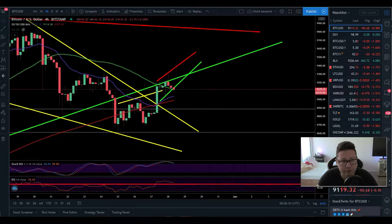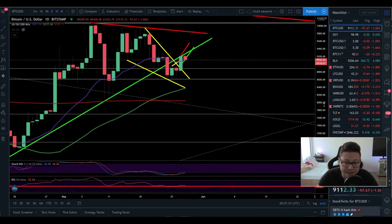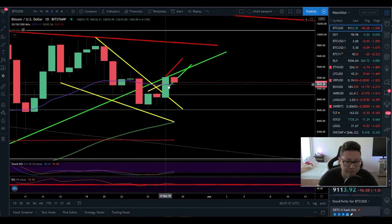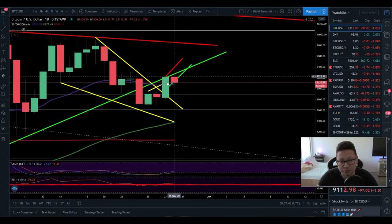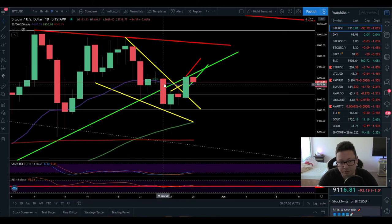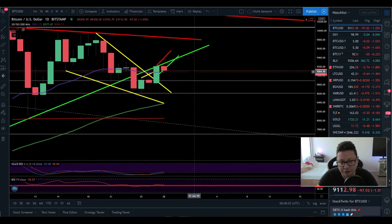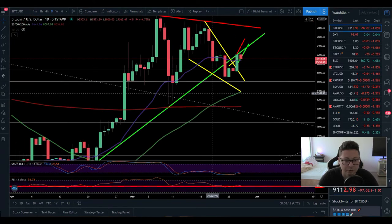Moving over to the daily time frame — yesterday we had a close above the 20 moving average, which is bullish, but we need confirmation. Today we should not close below $9,080; otherwise, this was a false breakout and we're shifted back to the downside. Remember the last couple of days we were trading below the 20 daily, and now we're suddenly back above it. If we confirm a close above the 20 daily we should be shifted to the upside; close below $9,080 and the big dump could start.